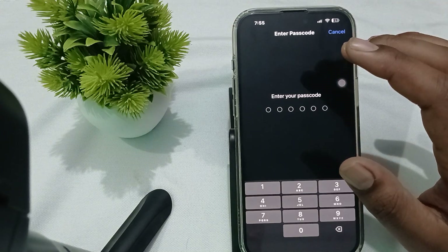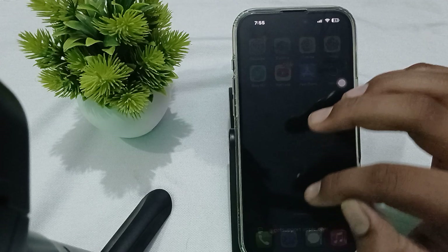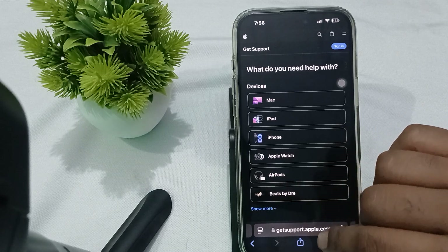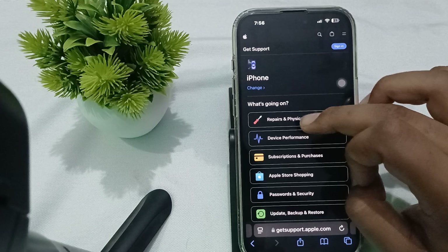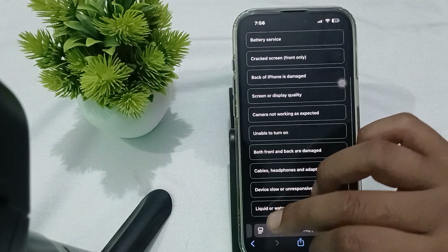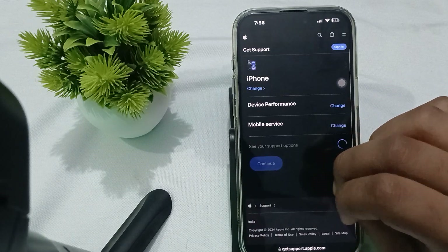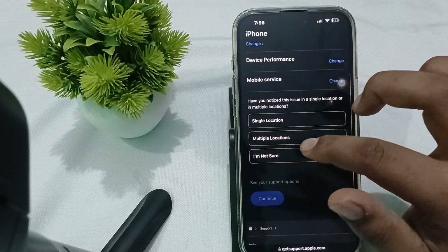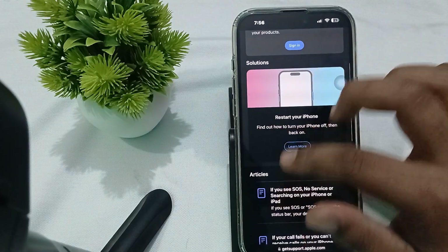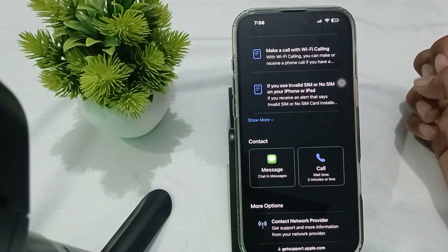After resetting, check if the problem is still persisting. If it is, you need to contact the support team. Go to support.apple.com, choose iPhone, then Repair and Physical Damage, then go to iPhone, choose Device Performance, and here is the Mobile Services option. You can also read some articles and contact your network provider.